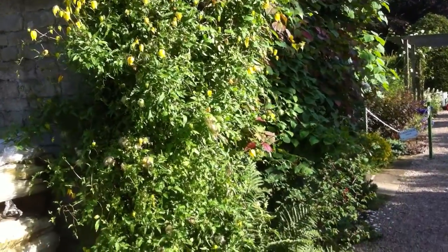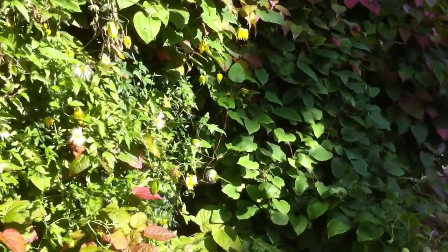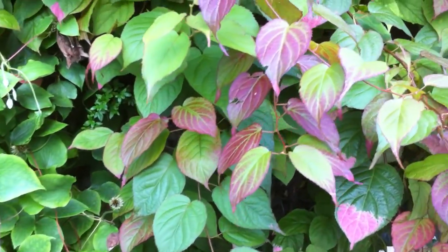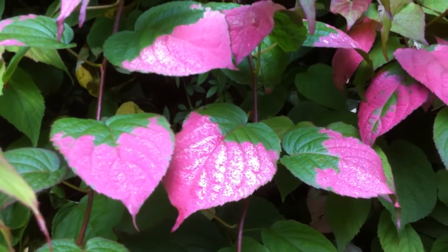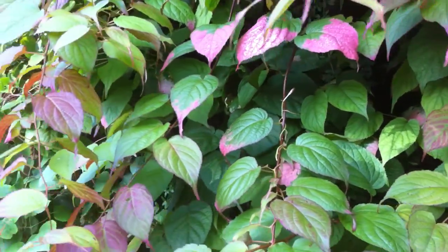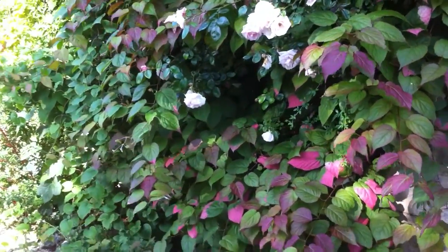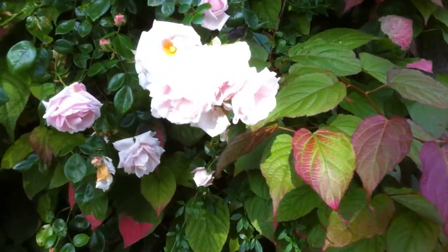It grows alongside another interesting climber — an Actinidia, Actinidia Colomycta. Early on in the spring when it first comes into leaf, they have splashes on them — splashes of white on the leaves — and these gradually throughout the summer turn pink. Grown side by side with a lovely blush rose tickling its way through the plants.